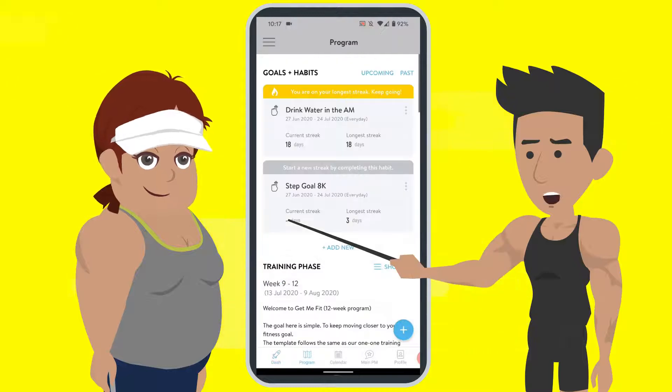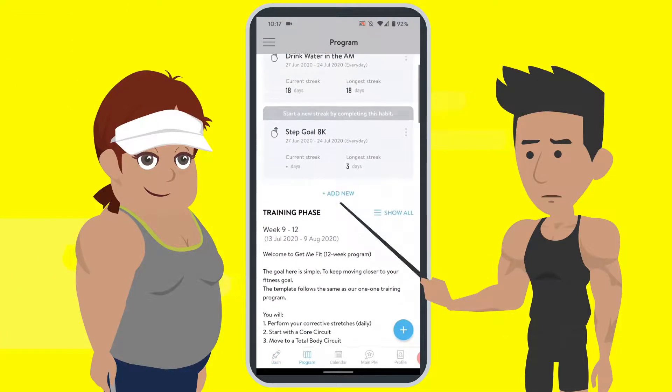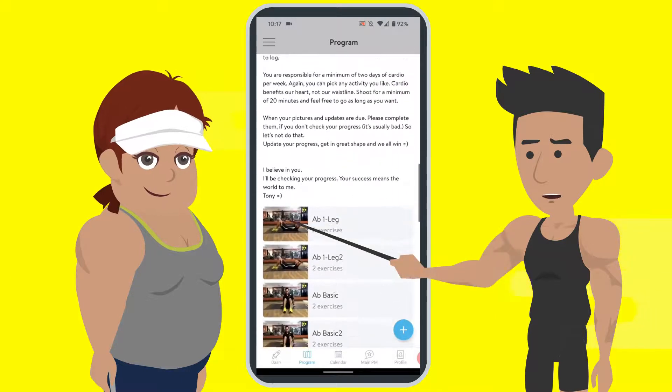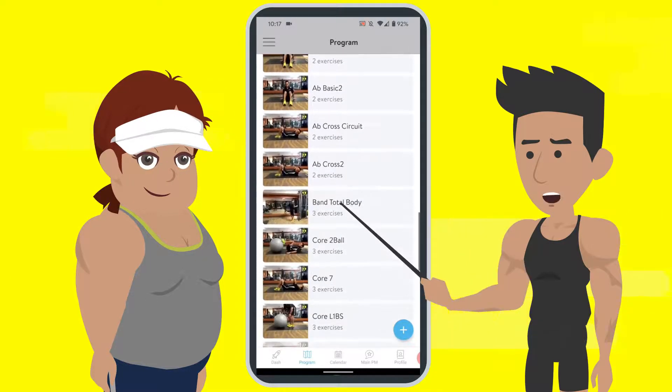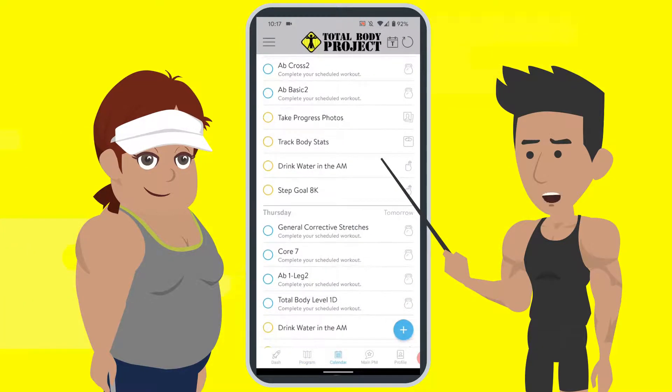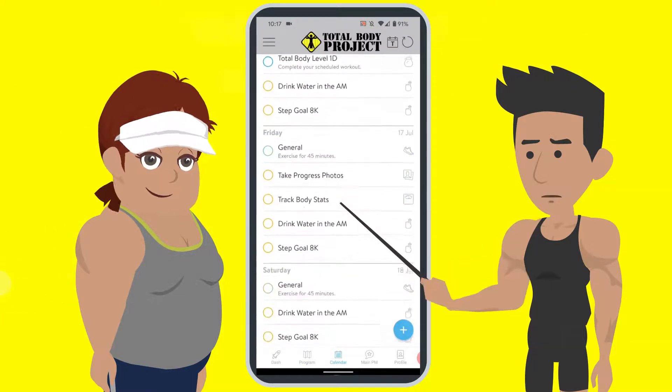The next section is your program, which has your unique goals, your unique habits, and your training phase — anything that you need to be successful. That leads into the calendar, where you can schedule all your workouts today, tomorrow, next week, next month, and next year.